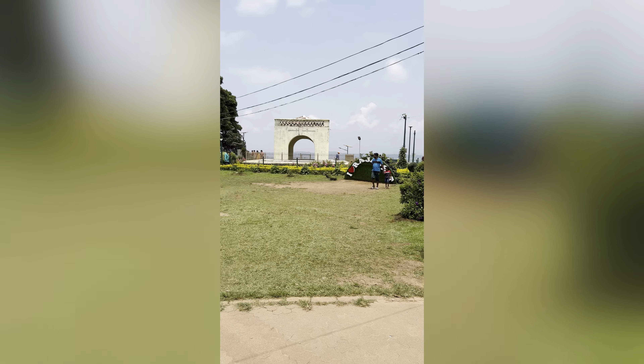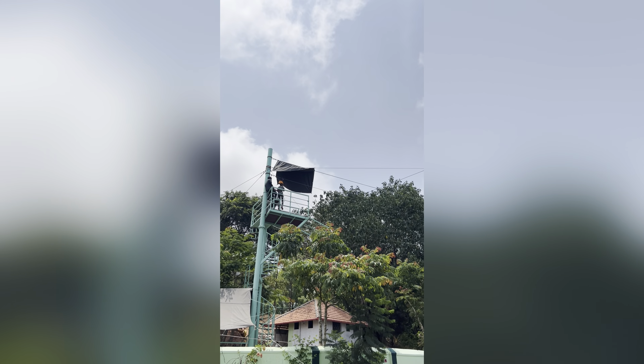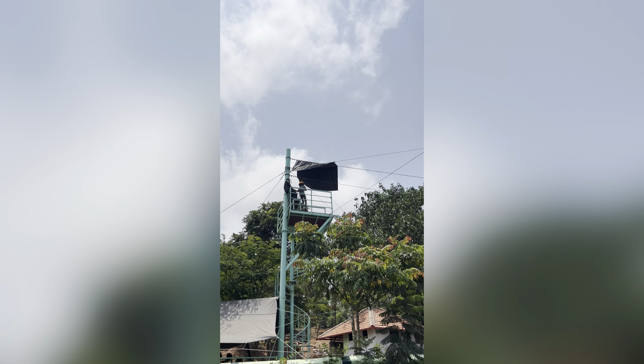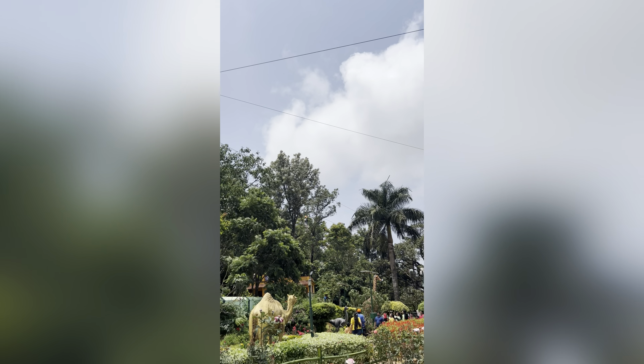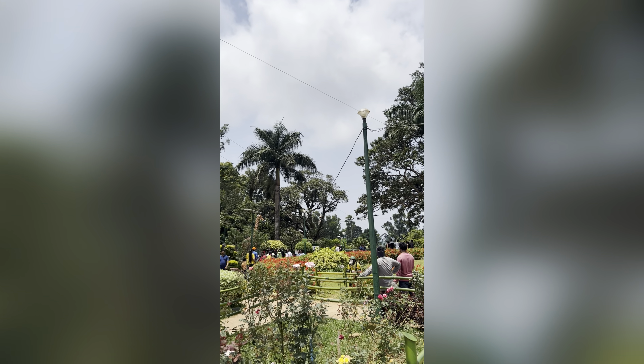So this is Raja Seat, which is at Madikeri. The zipline opened up after a while and it takes you from point A to B, and then to C. In total it's about 100 to 200 meters.